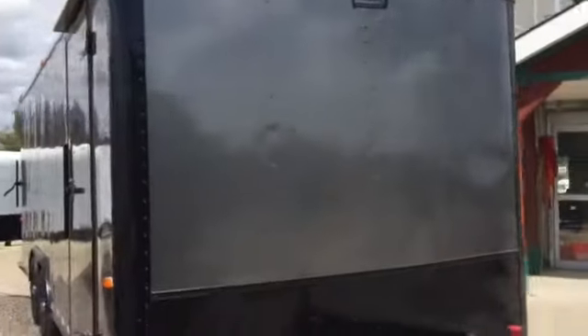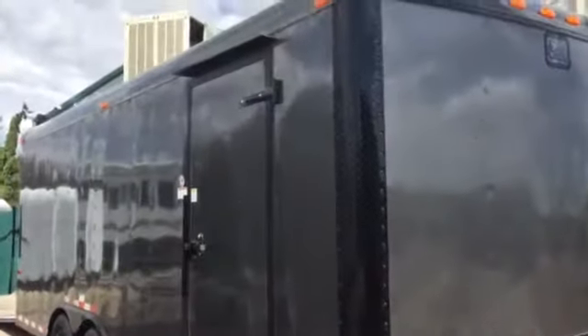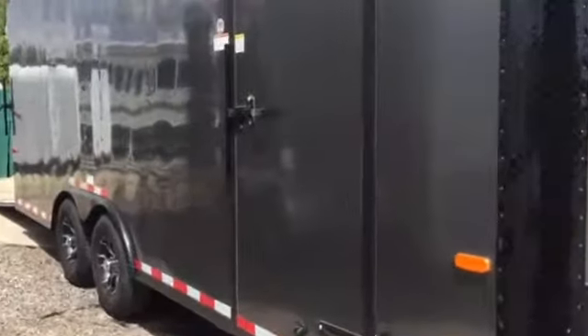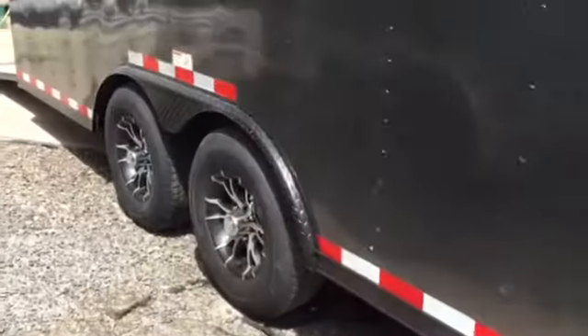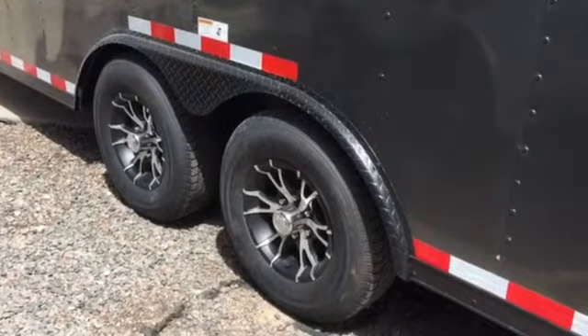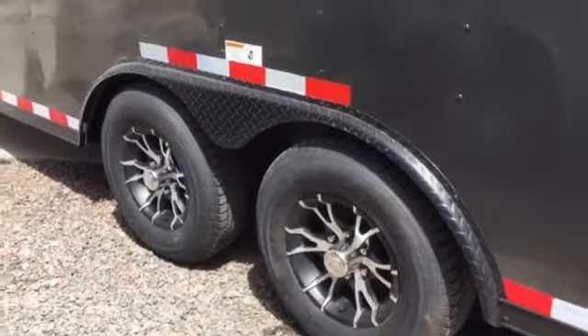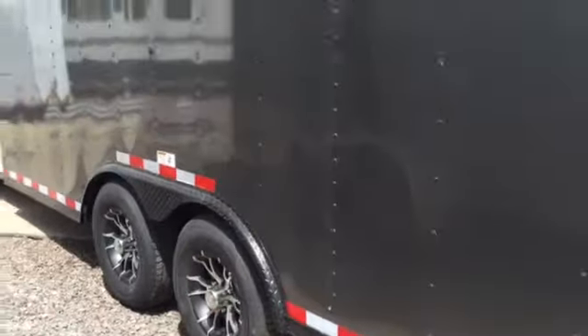Come around to the side — 36 inch side door. It does have the black RV lock as well as a roof gutter, a nice option there. Two 5,200 pound axles with brakes on all four wheels. It has the black diamond plate fender for the blackout package, and we did these gorgeous black aluminum wheels on this trailer, so it really gives it a nice complete package.